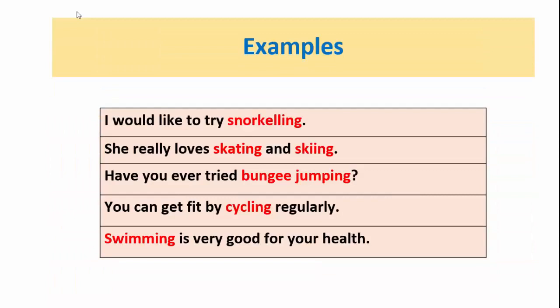Or they can be used as the object of a verb, such as we enjoy learning Spanish. Let's look at some examples: I would like to try snorkeling. She really loves skating and skiing. Have you ever tried bungee jumping? You can get fit by cycling regularly. Swimming is very good for your health.